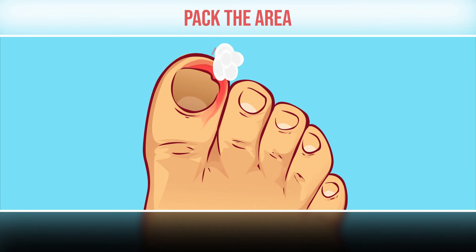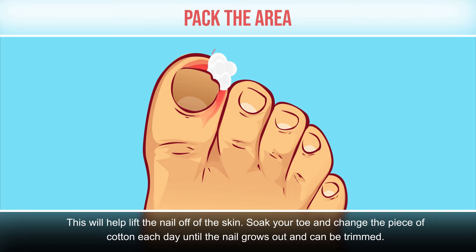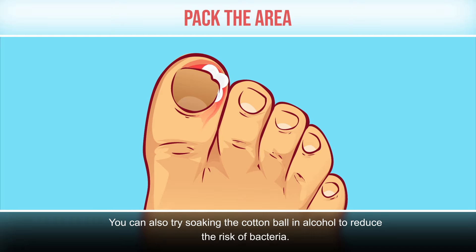Pack the area. You can try this remedy with dental floss or a cotton wedge. Place a small piece of wet cotton, such as part of a cotton ball, under the corner of your ingrown nail. This will help lift the nail off the skin. Soak your toe and change the piece of cotton each day until the nail grows out and can be trimmed. Be aware that it might intensify the pain. You can also try soaking the cotton ball in alcohol to reduce the risk of bacteria.